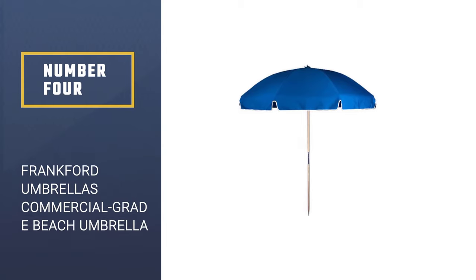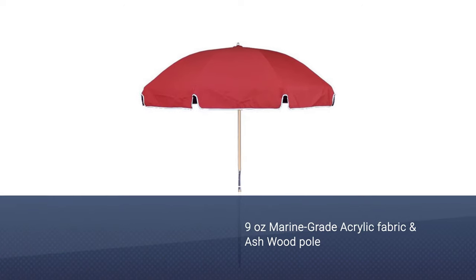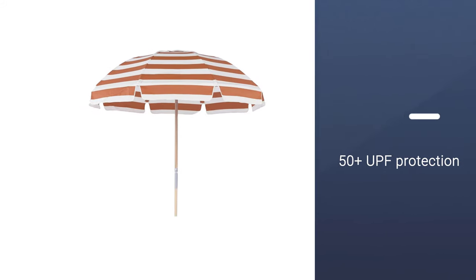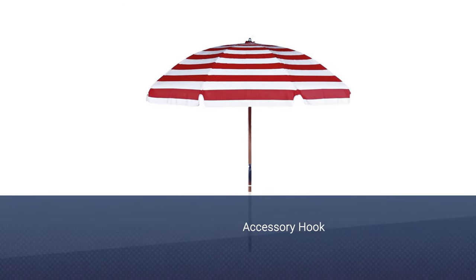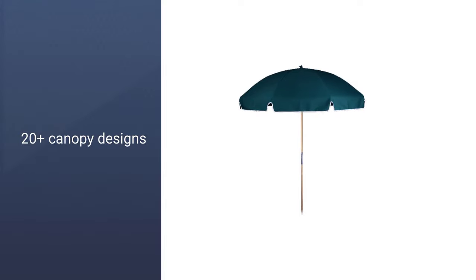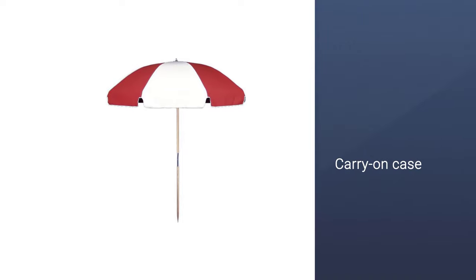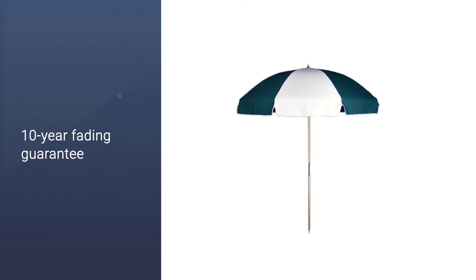Number 4: Frankfurt Umbrella's Commercial Grade Beach Umbrella. If looking for a beach umbrella that will last you almost a lifetime, the one by Frankfurt might just be the one. Every part of it is built from sturdy materials. The canopy has a 9-ounce marine-grade acrylic cover that is mildew and mold-resistant, whereas a two-piece ash wood pole along with zinc-plated ribs add up to the already sufficient wind resistance. In addition, the rib pockets are responsible for the canopy's fabric to stay intact and not tear apart after several years of extensive usage. Over 20 minimalistic designs offer you countless purchasing options, especially considering how timeless they are.